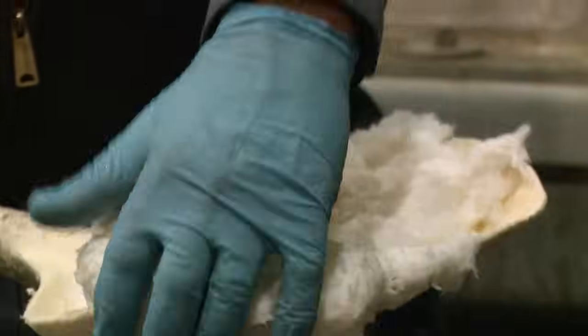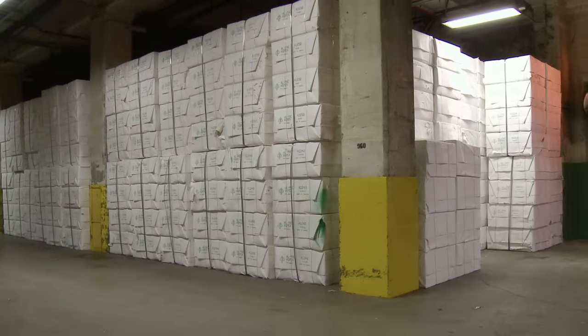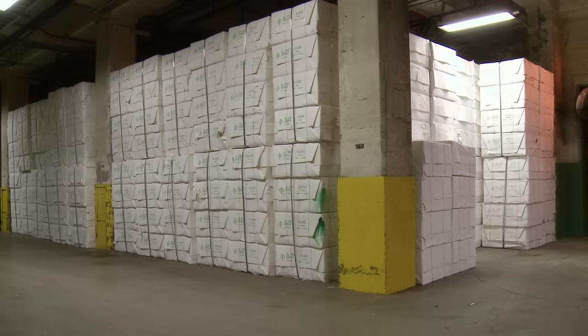From here, the cellulose fiber, or pulp, is either sent to the tissue mill, paperboard mill, or to the pulp dryer, where it's dried, baled, and stored for future use.